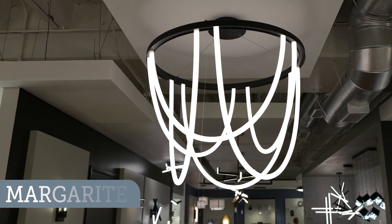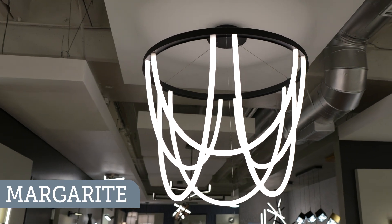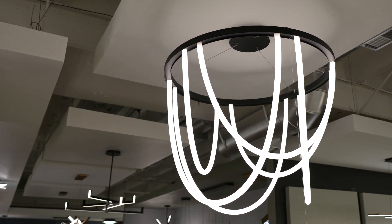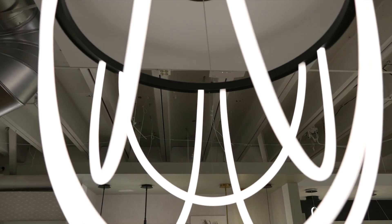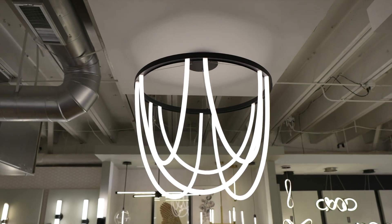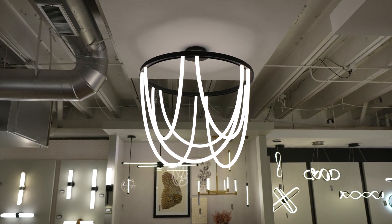The Marguerite is a 36-inch chandelier. It is a very clean loop of light. The LED, as you can notice, is encased within that silicone diffuser and does a really good job of taking up a lot of visual space for a very affordable price.